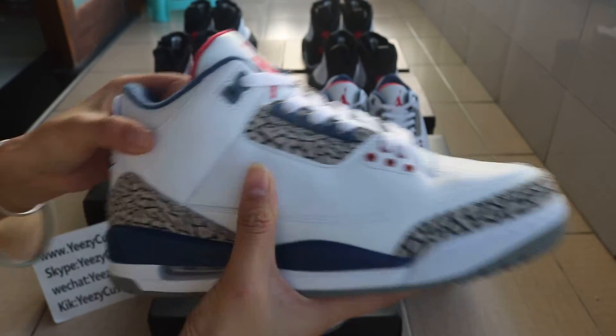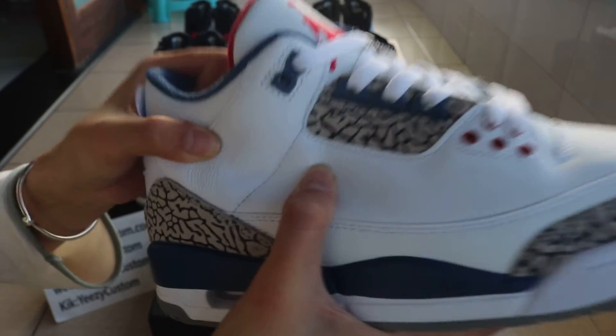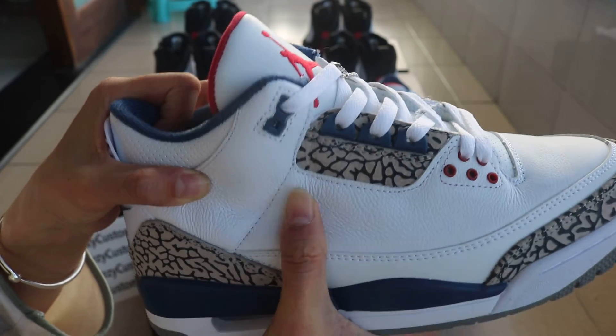This is cement leather — yes, cement leather. The top of the shoes is real leather too and it's really soft. When you touch the shoes, you can find that the leather is good.